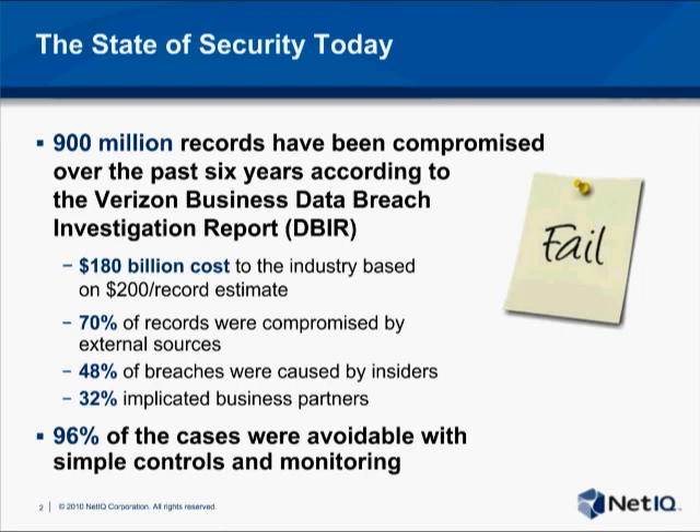How do we get to those numbers? Part of this is that malicious activity by insiders is not the only source of these attacks. Unintentional actions, such as malware infections or accidental loss of a hard drive, can also result in significant losses. Perhaps the scariest statistic is that almost all of these breaches could have been detected or even stopped if some basic security best practices were in place along with effective monitoring.